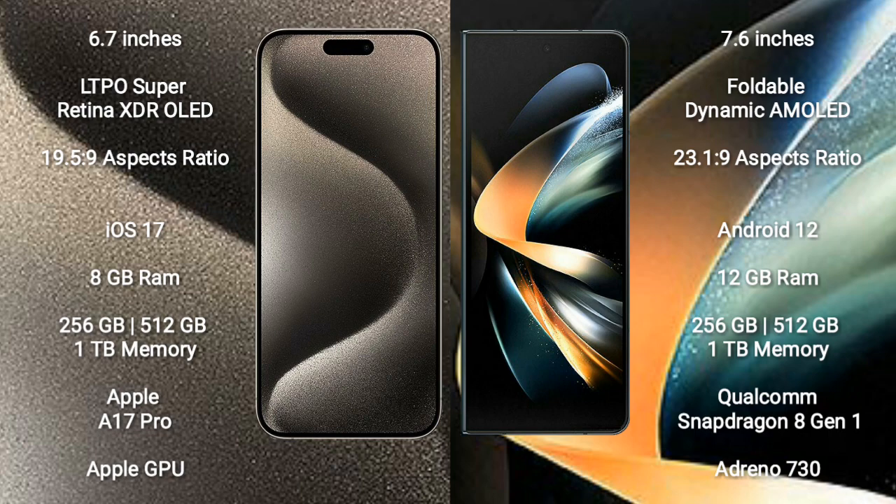iPhone 15 Pro Max runs on the iOS 17 operating system. Samsung Galaxy Z Fold 4 runs on the Android 12 operating system.